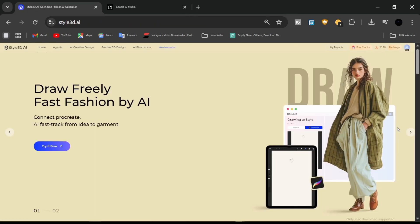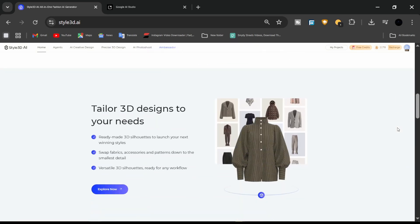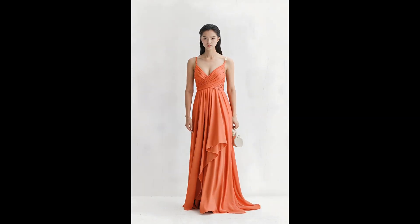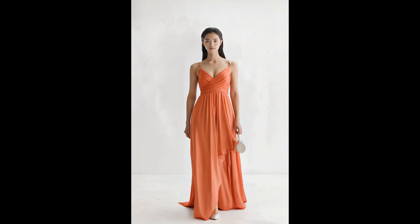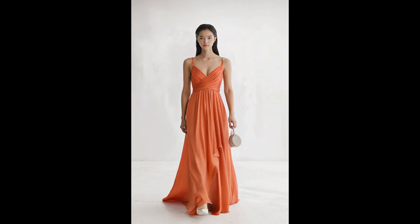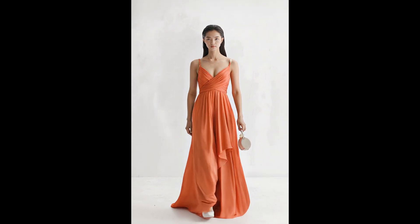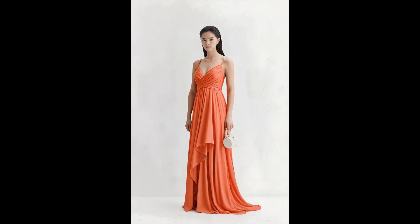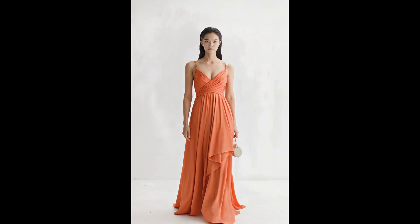The future of fashion design is all about speed, creativity, and realism. With Style 3D AI, you can go from a sketch to garment pattern to realistic model try-on and even video showcase, all inside one platform. That's why Style 3D AI isn't just another design app — it's the must-have fashion tool for 2025. If you're ready to level up your design process, try Style 3D AI today. Don't forget to like this video, subscribe for more tutorials, and share in the comments which feature excites you the most.